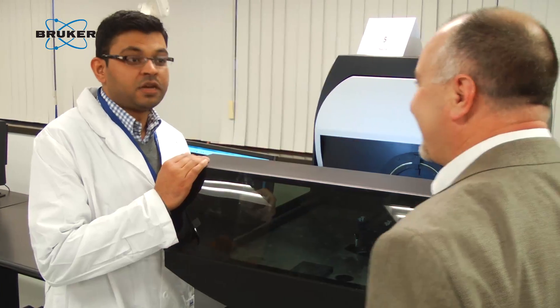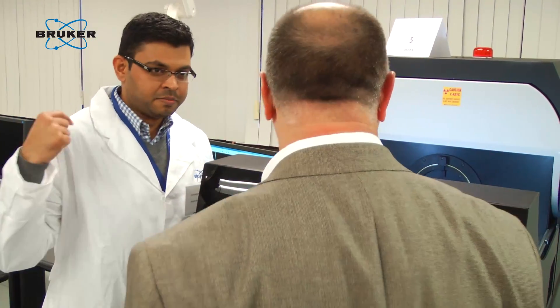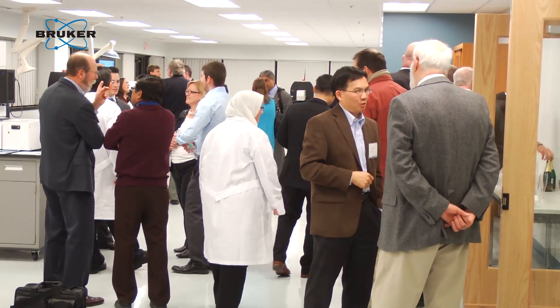The center that we're opening here is for the entire global community, but it was really nice to have representation from local pharmaceutical and academic customers at our opening of the Center of Excellence for Preclinical Imaging. Bruker's excited. Customers are excited. We're looking forward to the future.